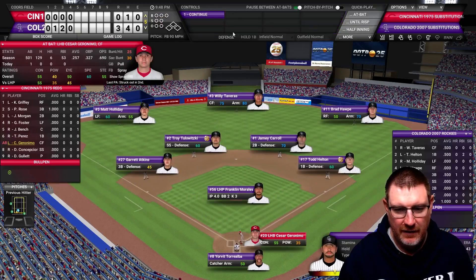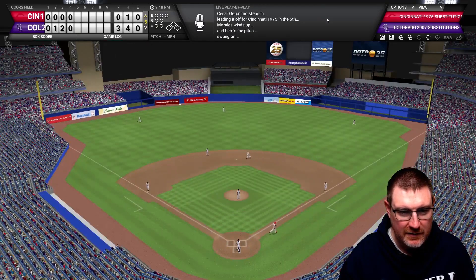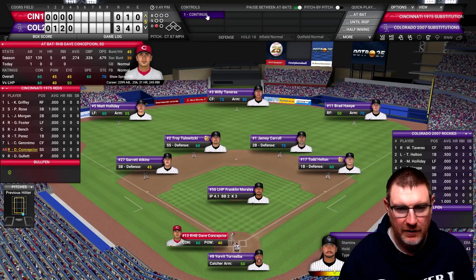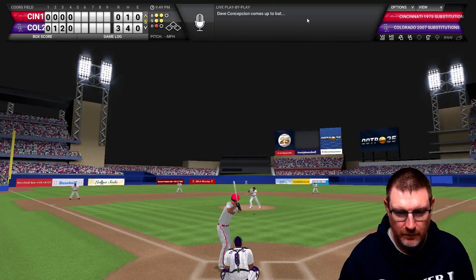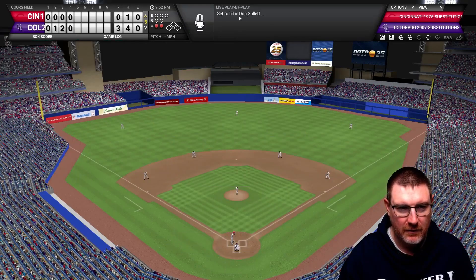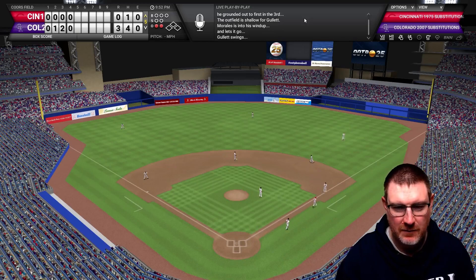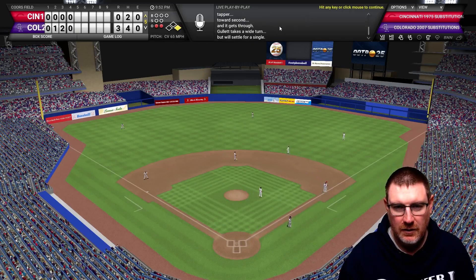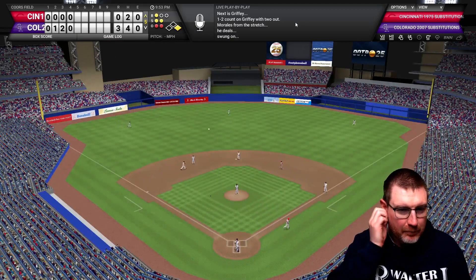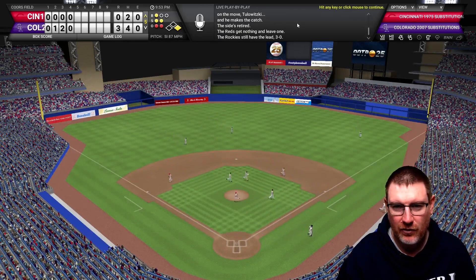In the top of the fifth, Geronimo leads off with a first-pitch swing but it's a sliding catch in left field. Concepcion strikes out for two away. Gullett himself bats and grounds it past the first baseman for a two-out single. Ken Griffey comes up 0-2 but pops it up for an infield fly caught by the shortstop. The Reds are still 3-0 down going to the bottom of the fifth.